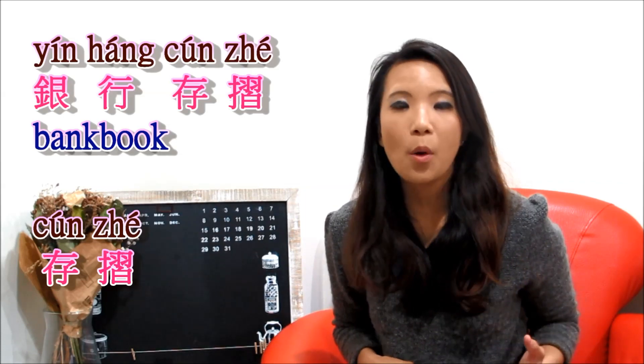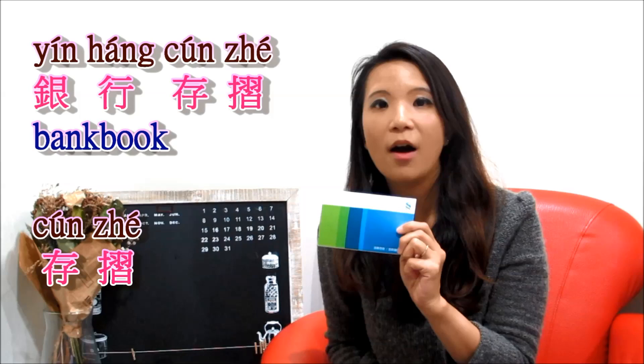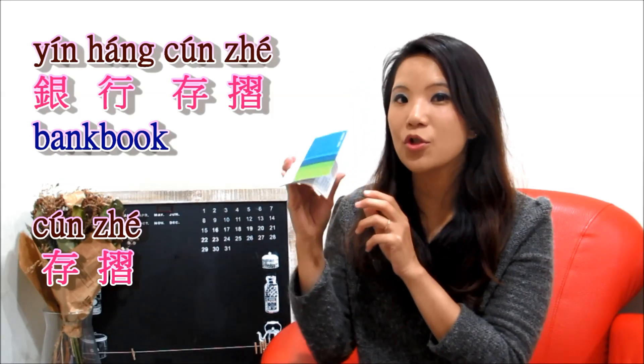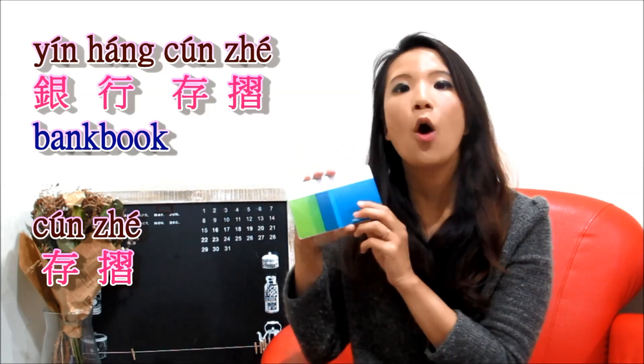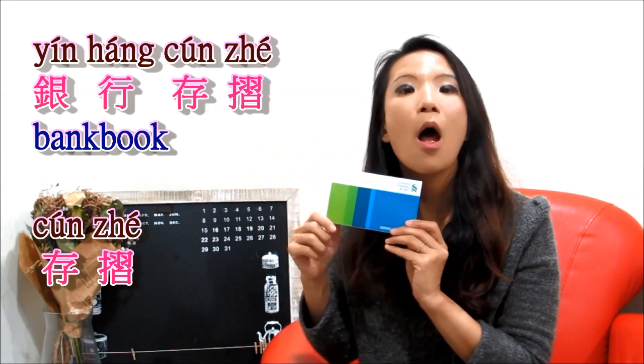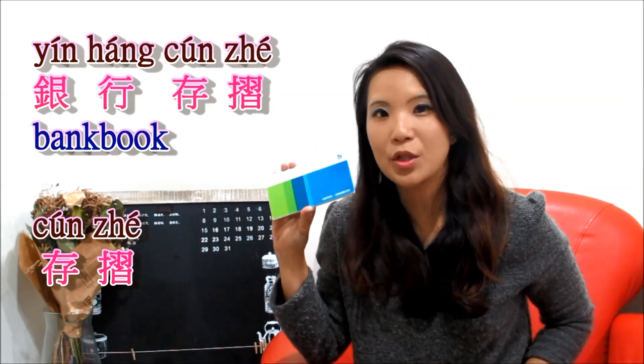If you have a bank account in Taiwan, you will have this bank book. So 银行存折 is bank book. Or you can say 存折 for short — 存折 or 银行存折.